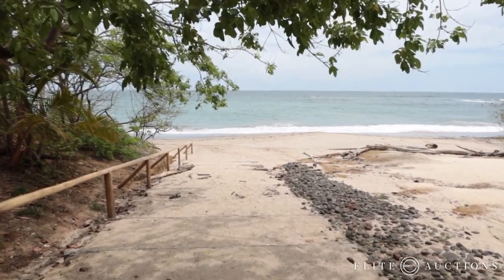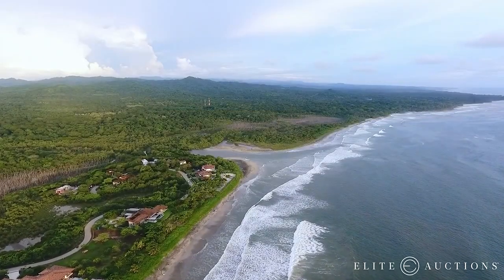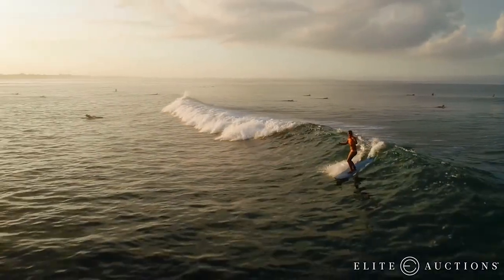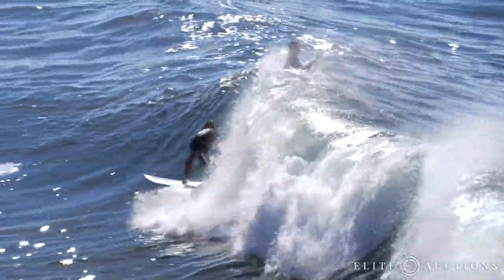You're just steps from some of the best surf and sand in Costa Rica right here at Playa Avellanas. Grab your board and catch some waves — with more than 5 world-class surf breaks right here, it's some of the best surfing on the planet.